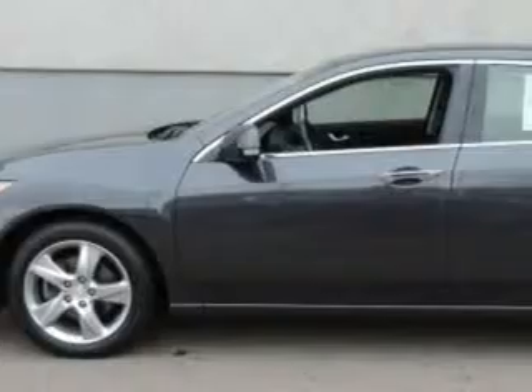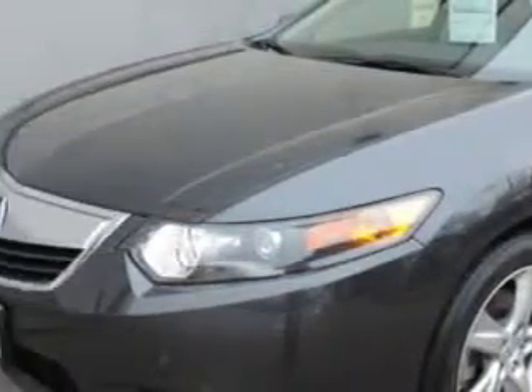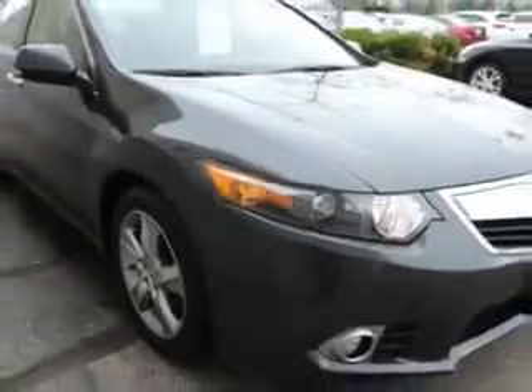Check out this Graphite Lustre Metallic 2012 Acura TSX Sedan, equipped with a 4-cylinder engine and an automatic transmission. Enjoy an exceptional 31 miles to the gallon on this great car.